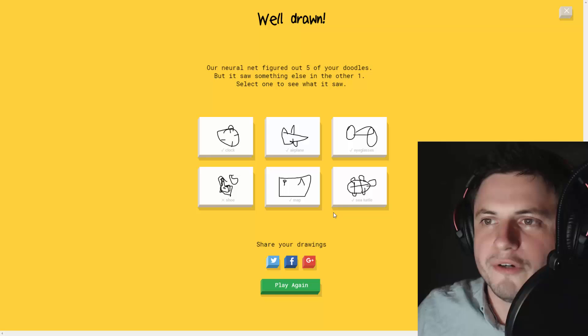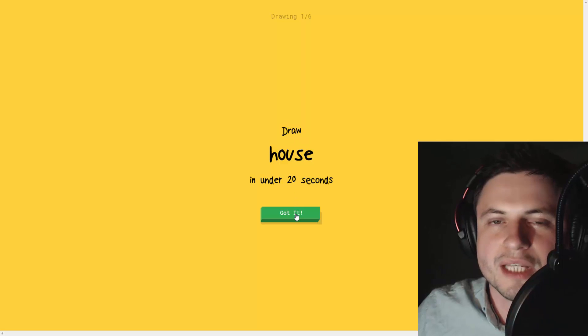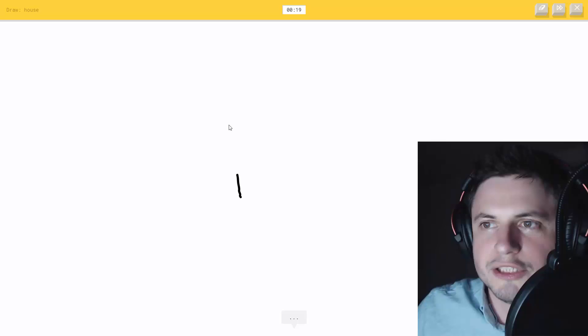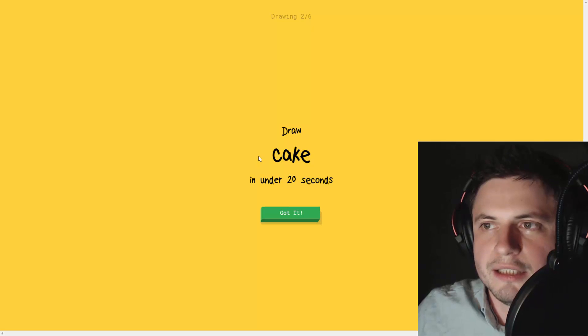I've been playing around with this for literally hours, it's super super fun. It gives you different questions every time and you get to enjoy different interpretations and doodles. House - I see square... oh, it knows it's a house!